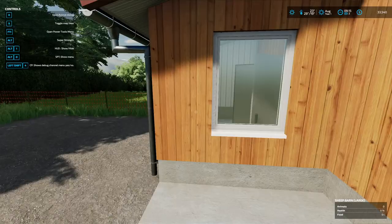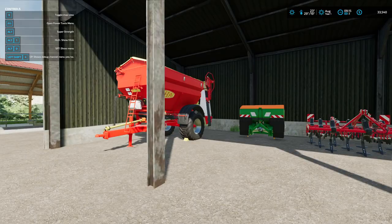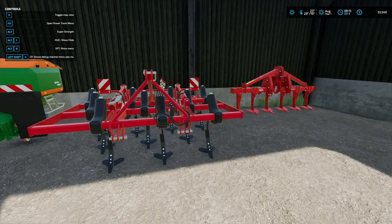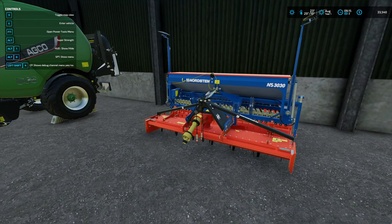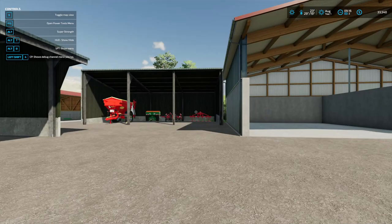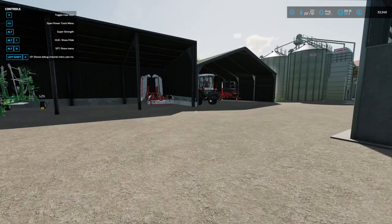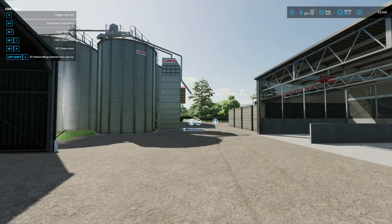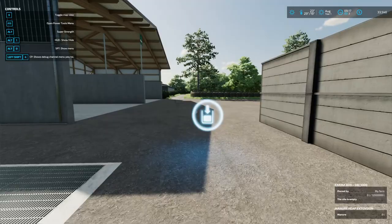We've got a sheep pen, two fertilizer spreaders — I guess one for lime and one for fertilizer — plus a cultivator and a subsoiler. Lots of stuff! Nice Fendt 314 Vario, a seeder, and a quick baler. Right up front: we started this on New Farmer difficulty. I did make a couple of changes — quick baler is not standard, and I switched in a British-type vehicle with right-hand steering.